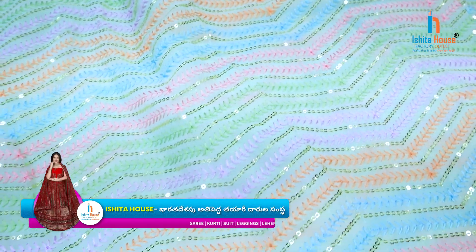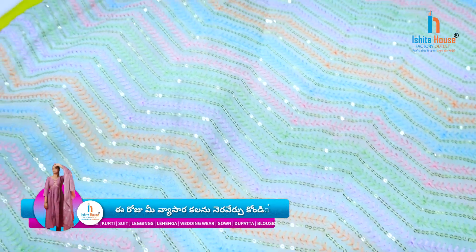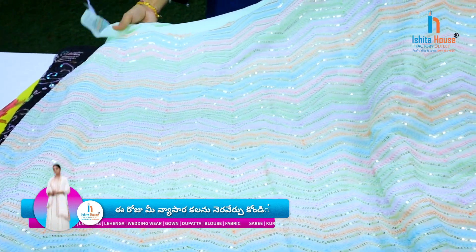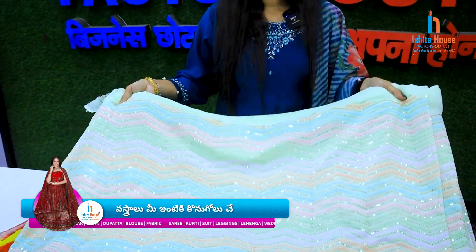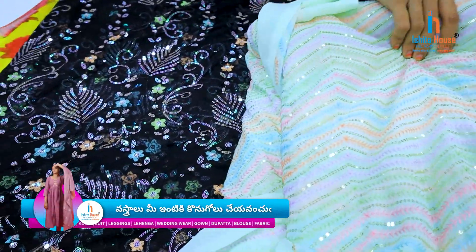This is the material that we have in Georgette. We are going to do full-sequence work and multi-colour through them — this is the quality. We also have Georgette of Pure Mood, which is available in quality color options.